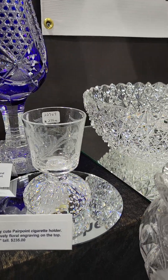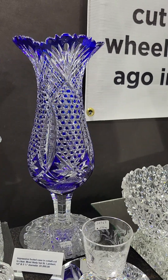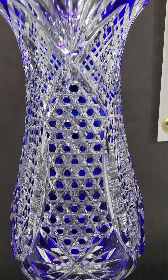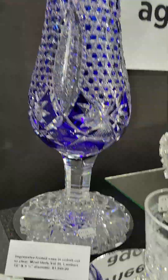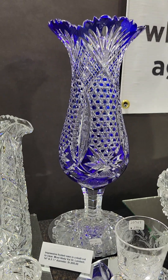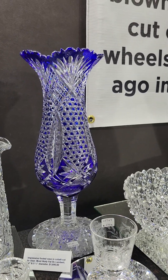I don't know that I've ever had one of these before. There's a spectacular footed base cobalt cut to clear, most likely Val Saint Lambert. Beautifully cut with hobnail diamonds, fans, and strawberry diamond. Very fancy hobnail star cut foot. 14 inches tall, a very impressive piece. Nice quality and it is $1,895.